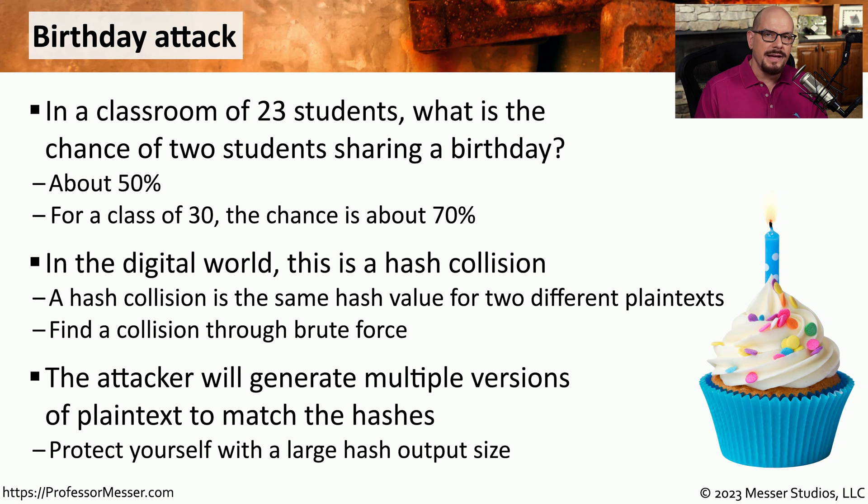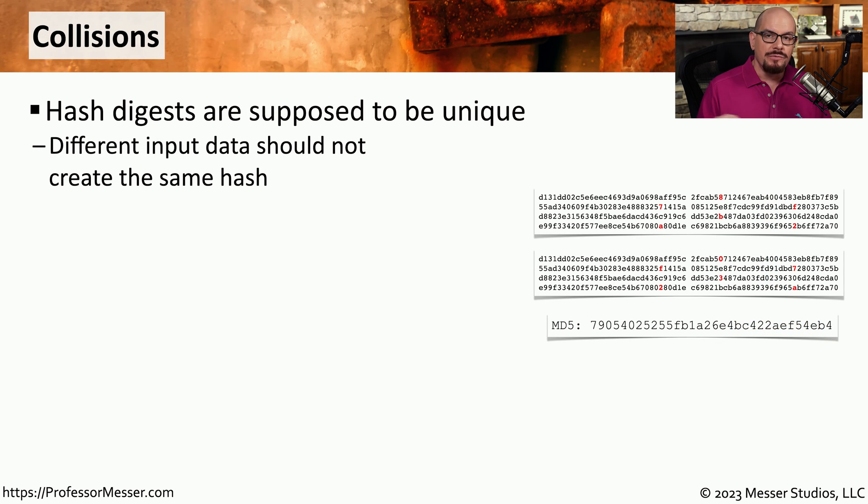One way to prevent the attacker from using this method of finding multiple identical hashes is to use a very large hash output size. The larger the hash, the more difficult it will be to duplicate that specific hash. Ideally, if we have two different plain texts, we should have two different hashes.